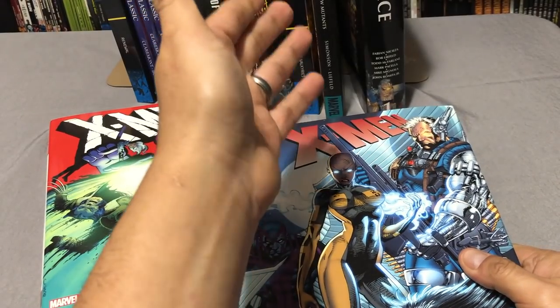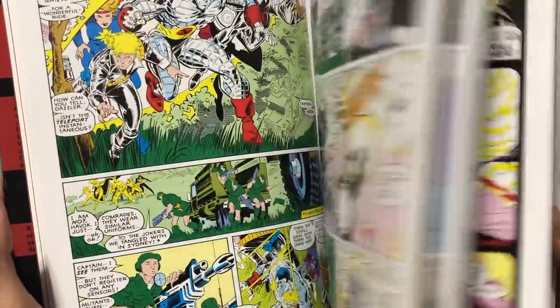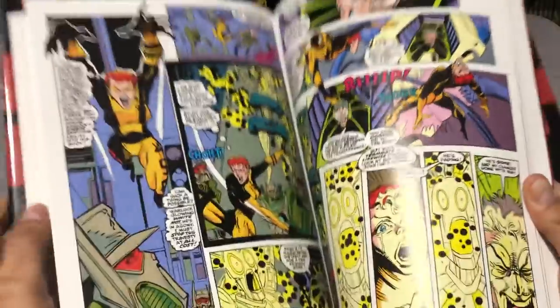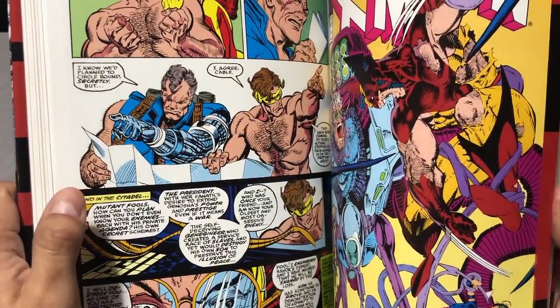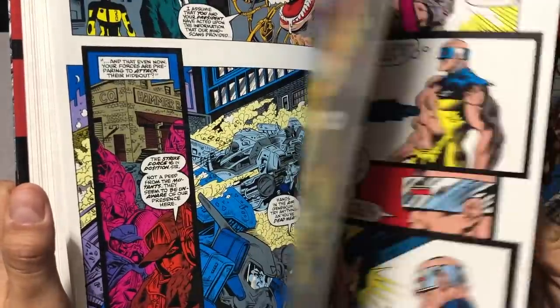If you remember, we left off with issue 94 in Cable and the New Mutants. The next set of issues are found here — this is Extinction Agenda, the hardcover. This collects Uncanny X-Men 235 and 238, then jumping all the way to 270 through 272 — this has been reprinted in Fall of Mutants, I think — and then New Mutants 95 through 97, the death of another character, and X-Factor 60 through 62. And that leaves us three more issues.